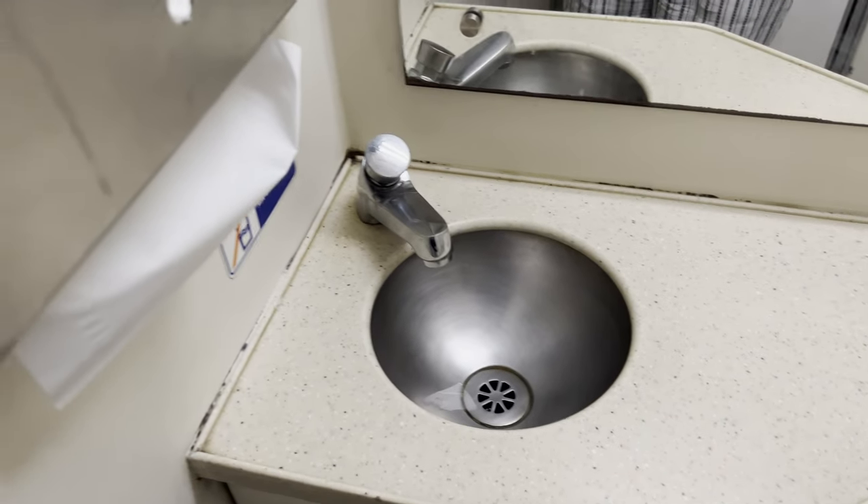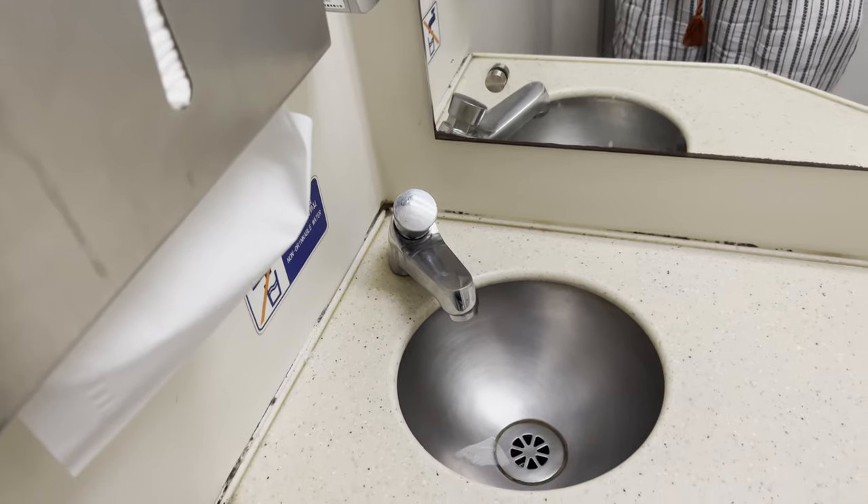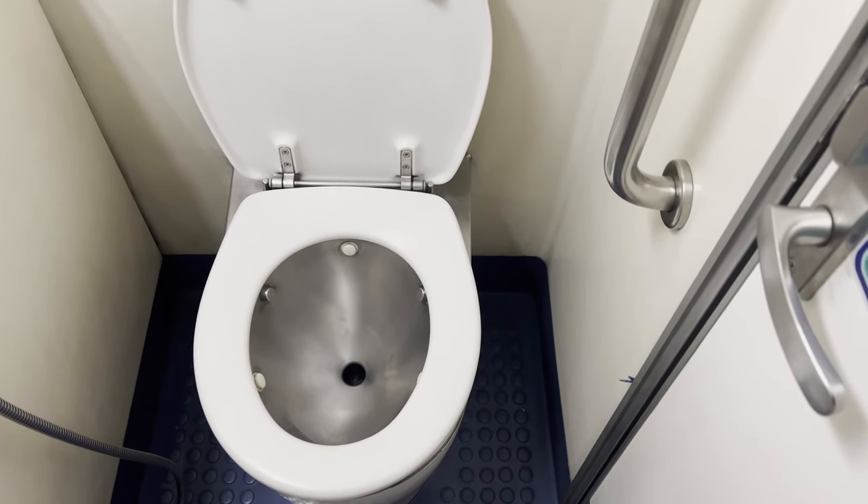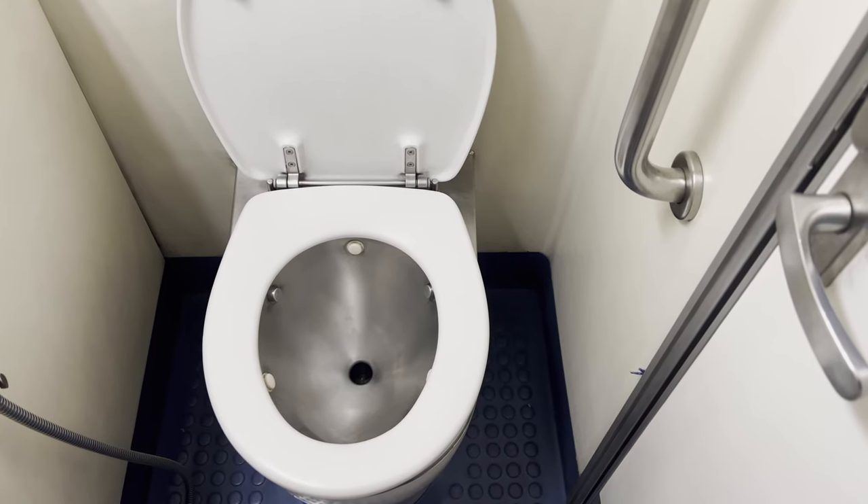Let's check out the bathroom before everyone else wakes up. Here's the sink area, stocked with paper towels and soap, and then the toilet, which surprisingly came with toilet paper. This was not the case for the toilets at the train station. Overall it's pretty clean.